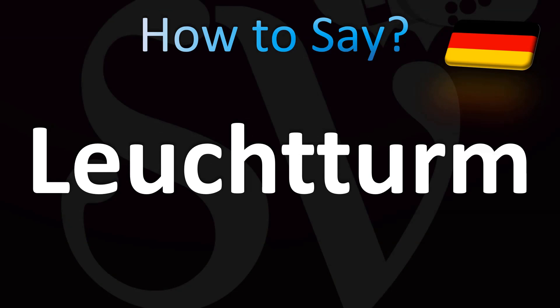Let's learn how to pronounce this word, this brand name, also famous for notebooks. It means lighthouse in German, and the German pronunciation is Leuchtturm. In English, you can say it as Leuchtturm 1917.